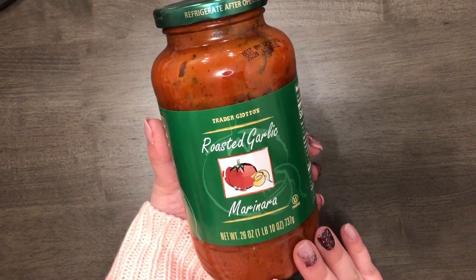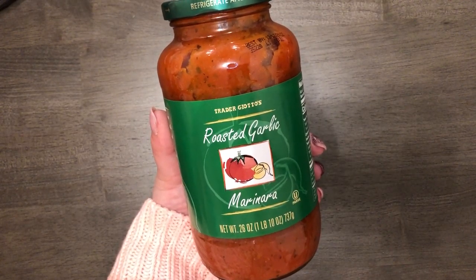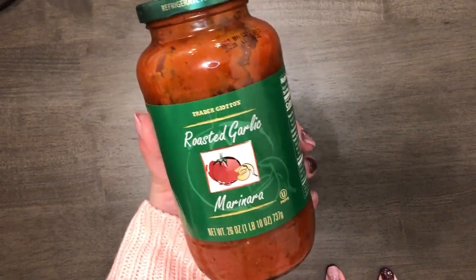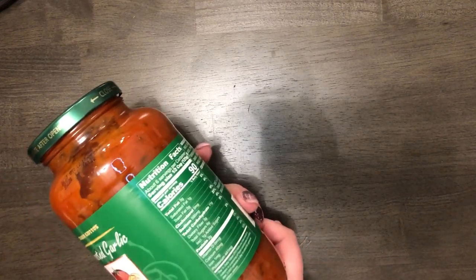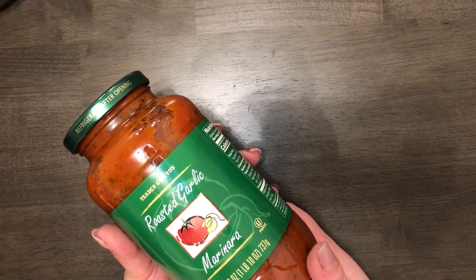The next thing I got was this roasted garlic marinara, which was a new item on an end cap. They had it displayed with hard breadstick crackers and pasta as like an 'Italian night' setup. I usually love Trader Joe's sauces so I wanted to try it. That was also $1.99.